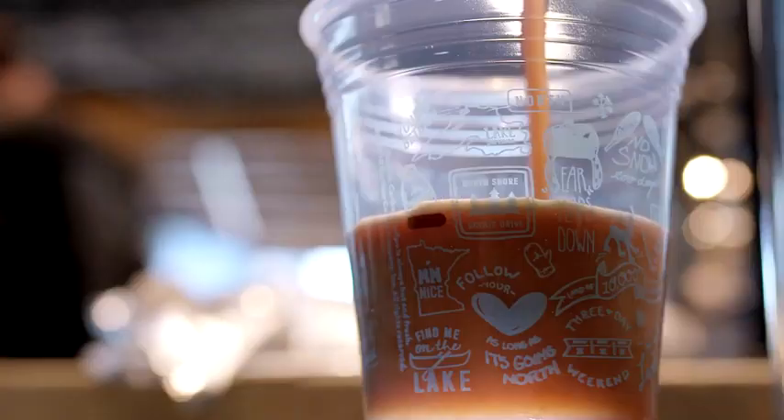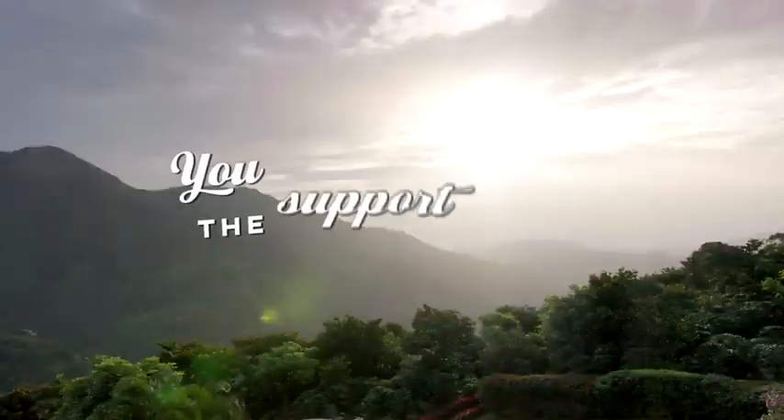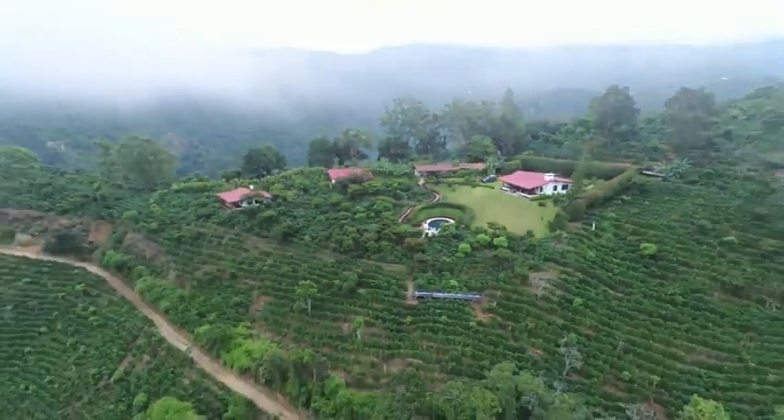At caribou, we want our customers to have peace of mind knowing that their coffee was sourced in a socially responsible and environmentally sustainable way. So every time you drink a cup of caribou coffee, you're doing your part to support the Rainforest Alliance mission. Doesn't that taste good? Life is short. Stay awake for it.